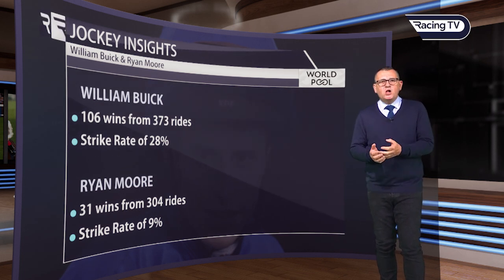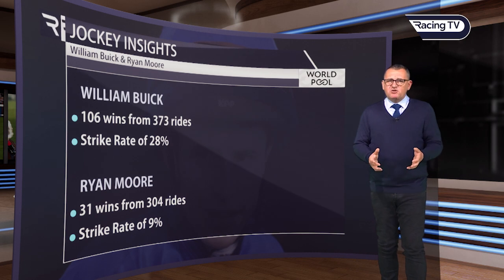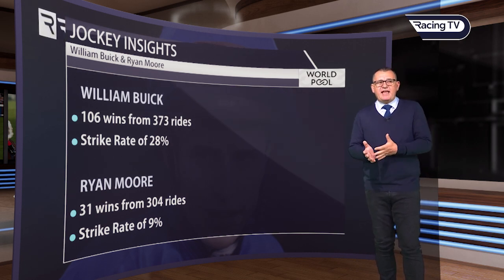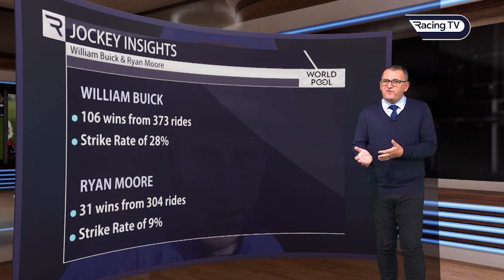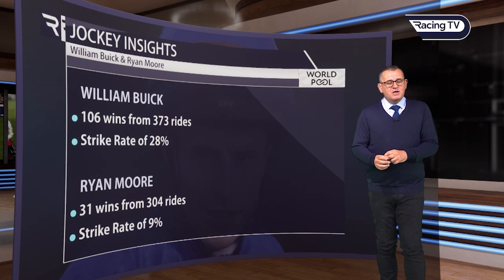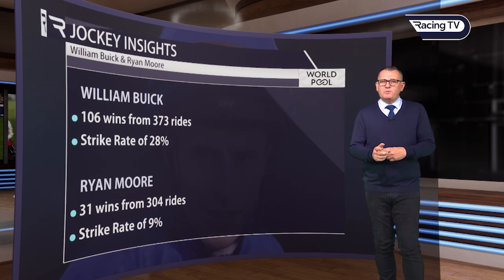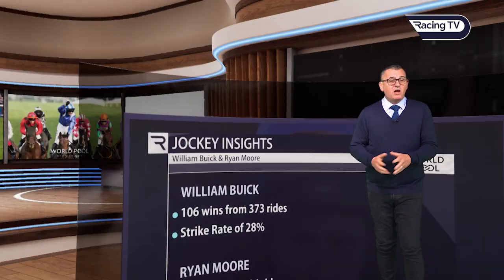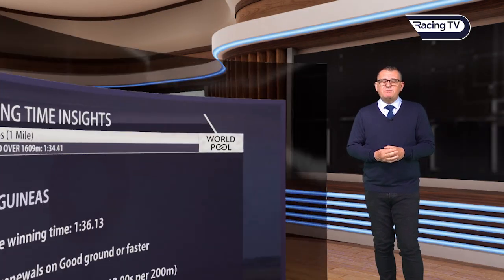Strangely, Ryan Moore, who is a world-class international jockey, has a very poor strike rate by his usual standards — just 9%, with 31 wins from 304 rides. He's much better than that though. If he's on the right horse, bear in mind Ryan will get the job done, and he's got a good record in the 2,000 Guineas itself. But overall his strike rate is not particularly good.